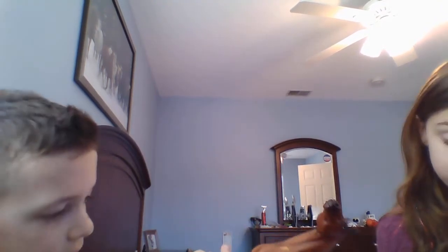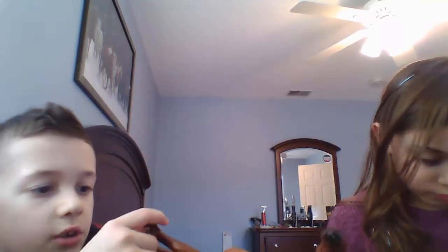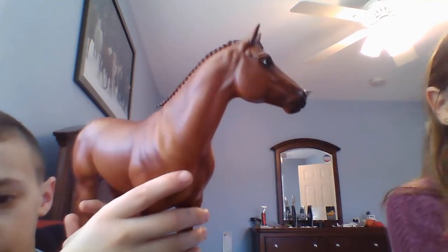It does come with grayish-black clothes and there is a little bit of gray on him — I'm not sure if you guys can see it. This is a really nice model. He also has a little star right there. Alright, let's move on to the next horse.